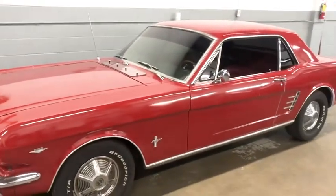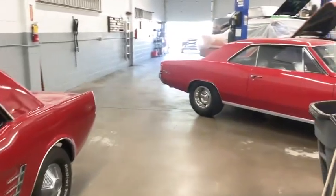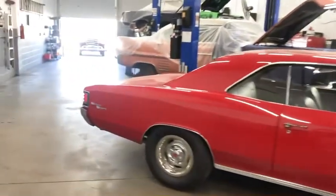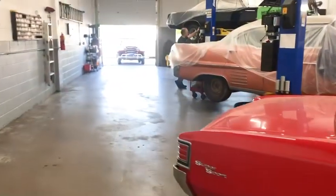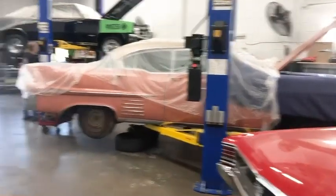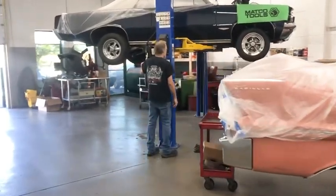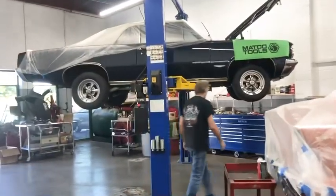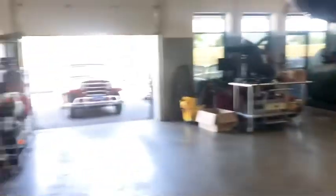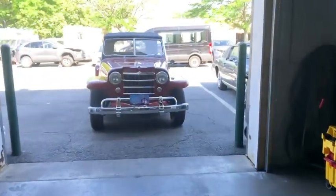Here's a Mustang he's working on right now. Going further through the shop, there's a nice 1966 Chevelle, and further back there's a 1958 Cadillac Sedan DeVille, and also a Pontiac GTO. They work on such a variety of vehicles here, and the nice thing is they really know what they're doing.